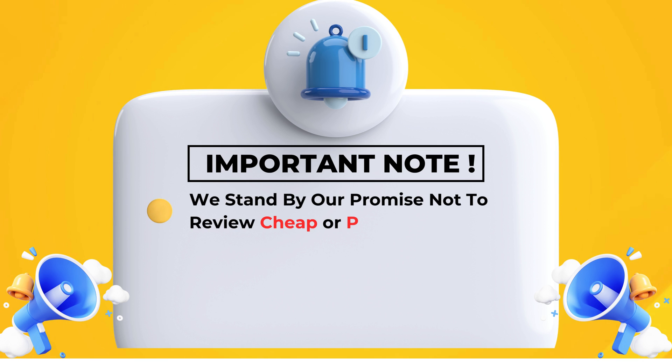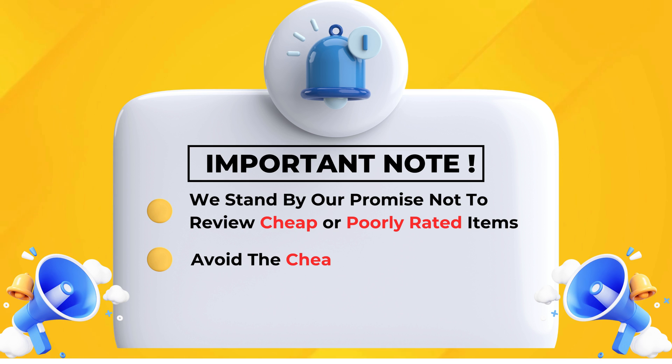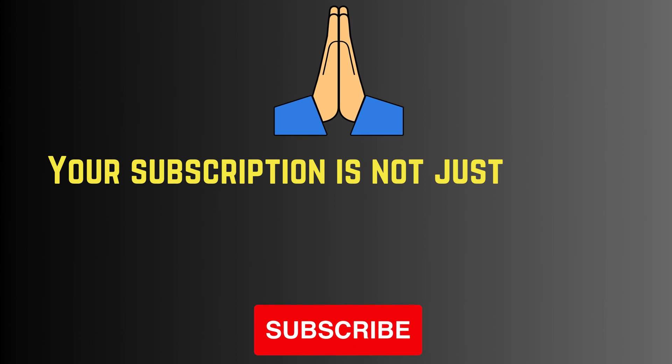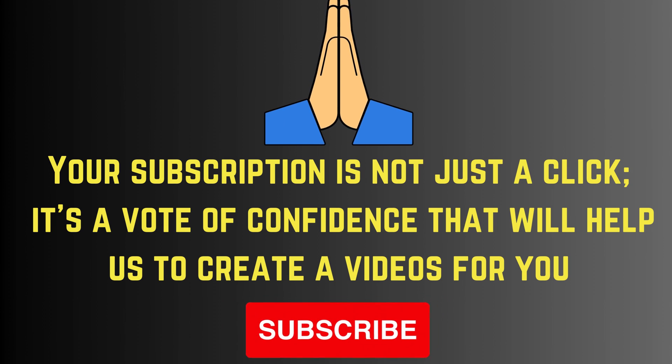We stand by our promise not to review cheap or poorly rated items — avoid the cheap and short-lived, choose us for quality and value. Your subscription is not just a click, it's a vote of confidence that helps us create videos for you. Please subscribe.